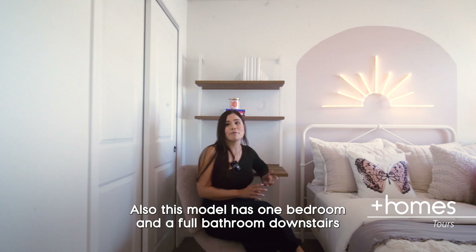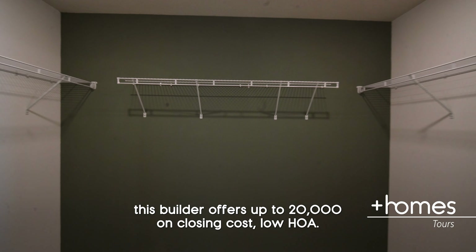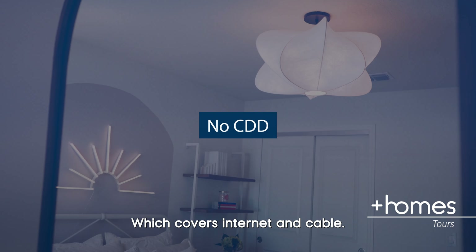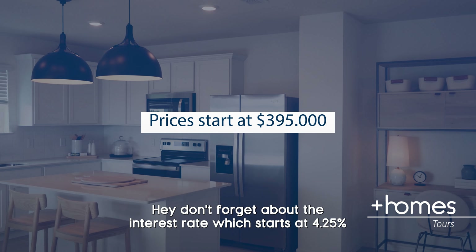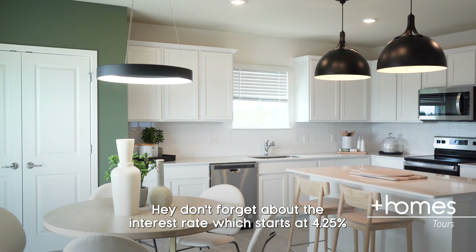Also, this model has one bedroom and a full bathroom downstairs. This builder offers up to $20,000 on closing costs, low HOA which covers internet and cable. Don't forget about the interest rate, which starts at 4.25%.